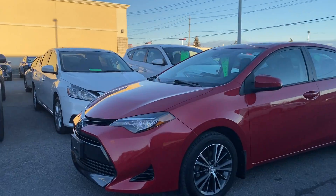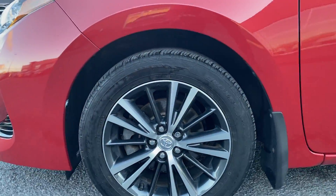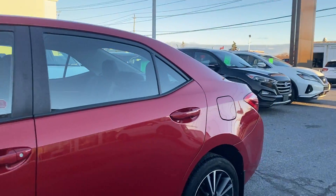Just came out of the detail department. You have the two-tone gunmetal gray rims. Tons of tread left on those tires.